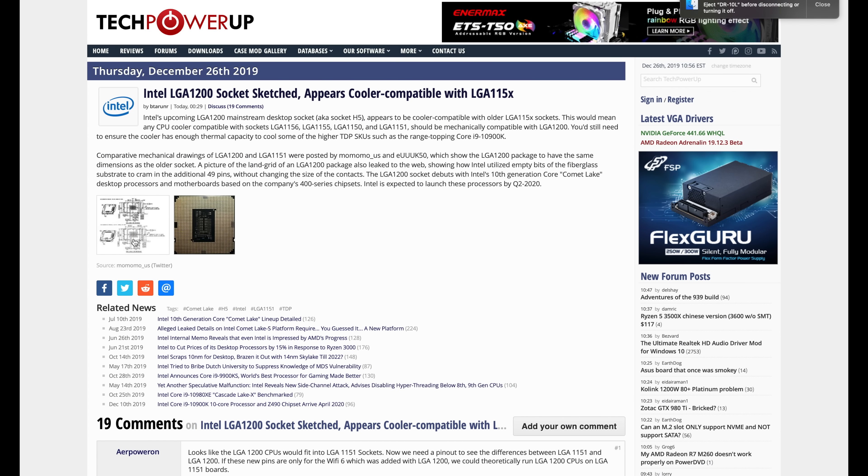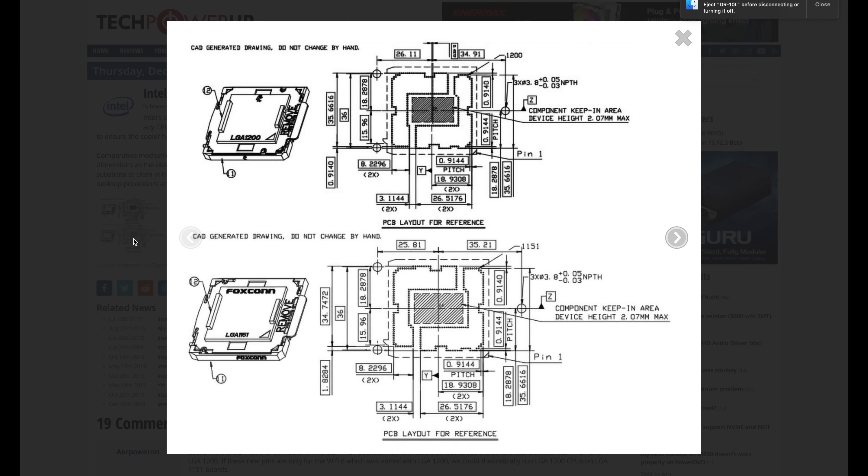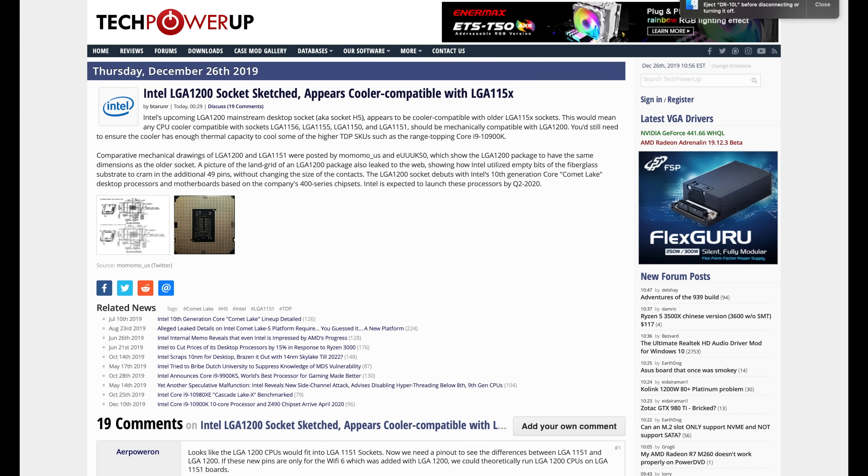There's also some information about the LGA 1200 socket — there's a sketch of it on screen right now. This is basically going to be the next generation Comet Lake, the rumor being a 10-core 20-thread CPU that will still be on 14 nanometers. It's basically going to be the 9900K with two more cores but not much else. It has to come on a brand new socket so that the motherboards can deliver the power for those 10 cores. Yes, you're going to have to upgrade, but it does look like they're going to be compatible with previous coolers, so you won't have to upgrade that.